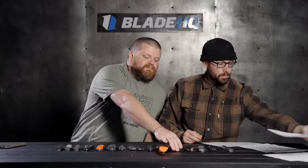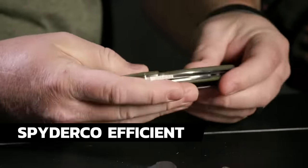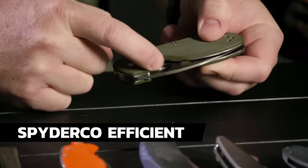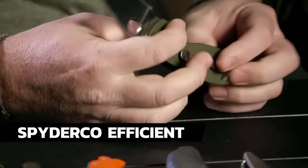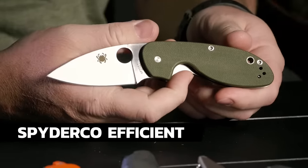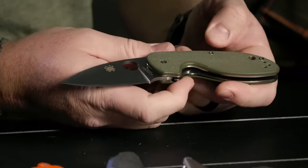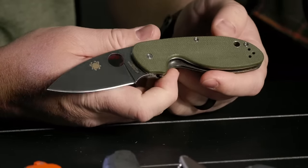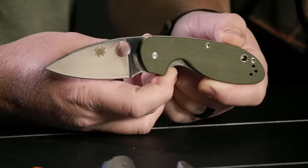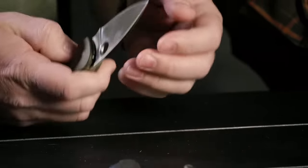Next we've got the Spyderco Efficient with the green G10 handle. It's got a different cutout for the Spydie hole — it's a good one. The blade steel is 8Cr, which is a nice entry-level steel, and this thing is on sale for $39.99. All Efficiency variants are on sale at that price, and any order gets you a pin.